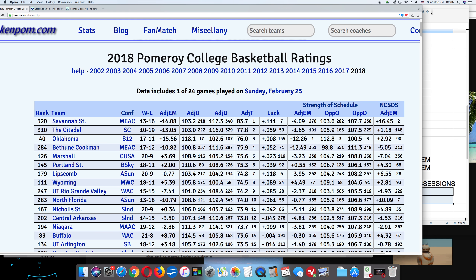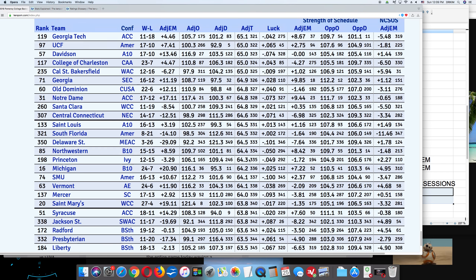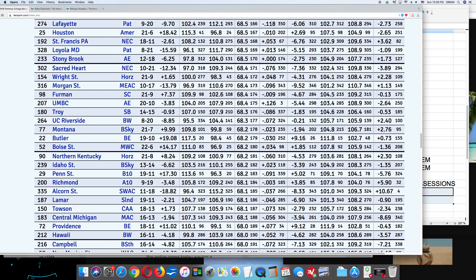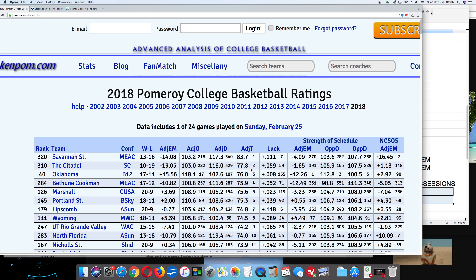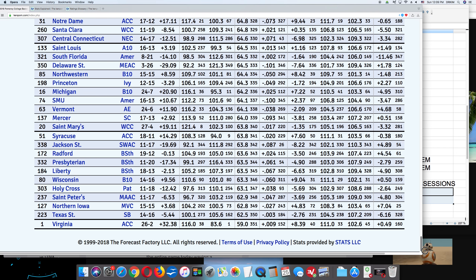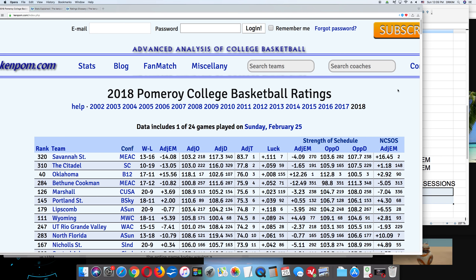Looking at KenPom's tempo metric ADJT — the high end outlier is Savannah State at 83.7, Citadel at 77.8, and on the low end Virginia at 59. These are number of possessions in a 40-minute regulation game. For the most part, the cluster of teams ranges from about 62.5 on the low end to 77.8 on the high end. Most teams are between 65 and 75, so 70 possessions is a good rule of thumb.